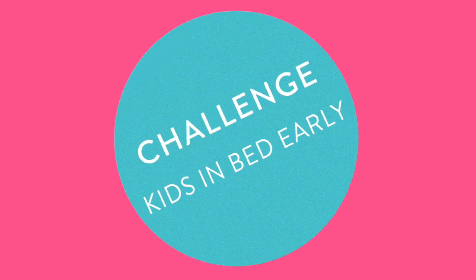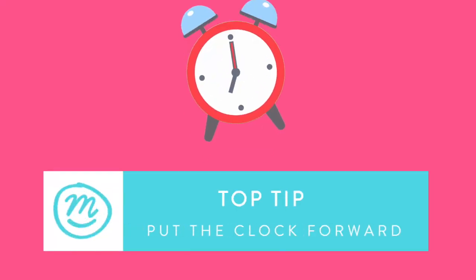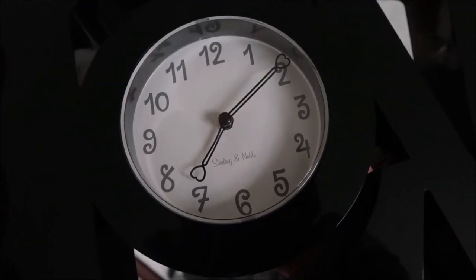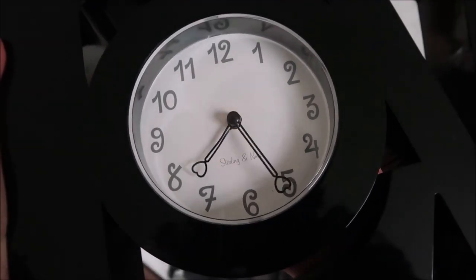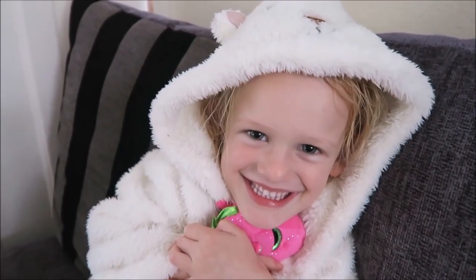If your child is refusing to go to bed and asking to stay up for those extra 10 to 20 minutes, the perfect thing to do is to actually wind the clock forward by however many minutes you want. It basically just makes them feel that they are technically staying up for that length of time.